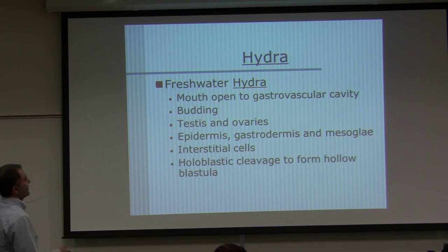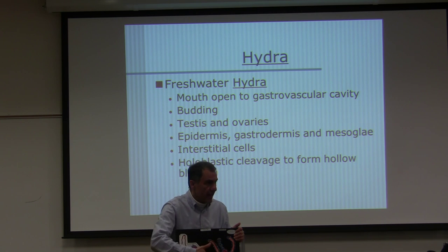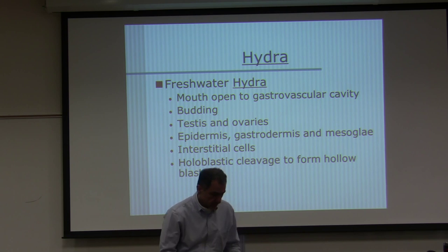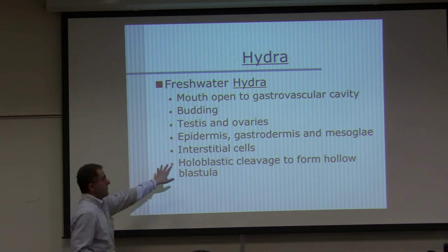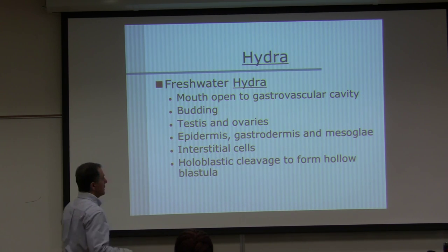Hydra — freshwater. The mouth opens to the gastrovascular cavity. These animals move by asexual reproduction like budding. They do have gonads — testes and ovaries — but they also multiply by budding, which is asexual reproduction. The new bud is genetically similar to the parent. Testes and ovaries, epidermis, gastrodermis, mesoglia, and interstitial cells are all present. These interstitial cells can differentiate into other cell types.